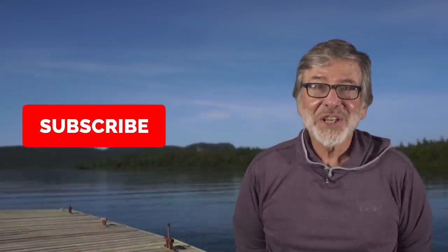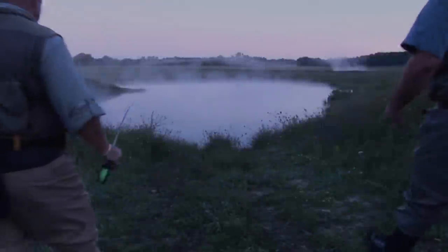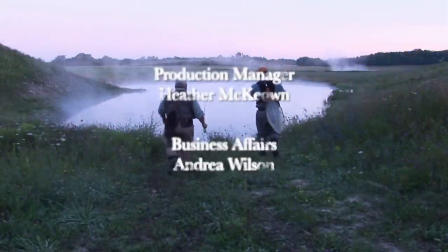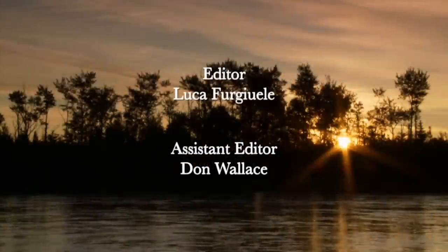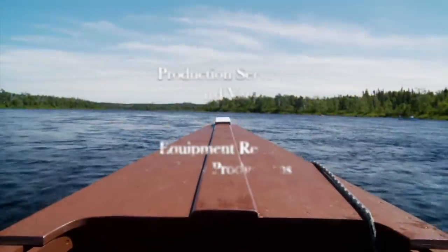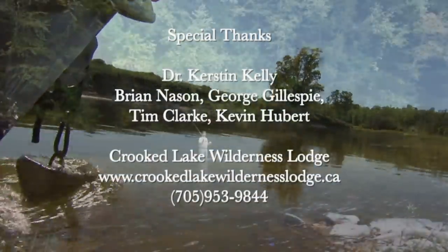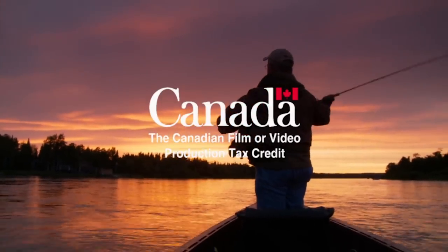I'm Tom Rosenbauer. For videos like the one you just saw and more, subscribe to our channel. You don't want to miss our weekly uploads of educational videos, exciting trips, and much more. We'll see you next week.